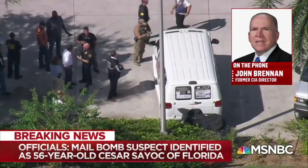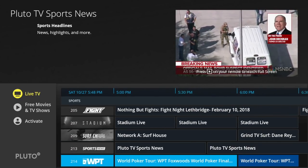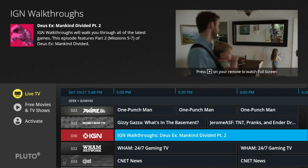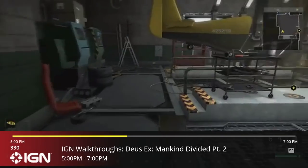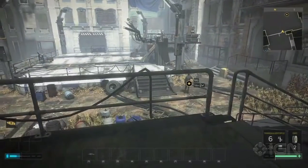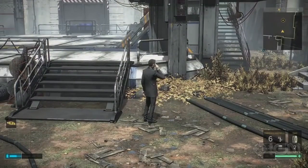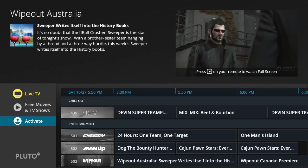It seems to be running pretty well — looks pretty high definition. Can't complain for getting this stuff for free. There's a huge list of channels that just keeps going. Here's an example of YouTube videos made into a TV channel: the IGN channel, number 330, which does game walkthroughs and stuff like that. You could find this on YouTube yourself, but having this channel guide makes it easy to discover content when you don't know what to look for.